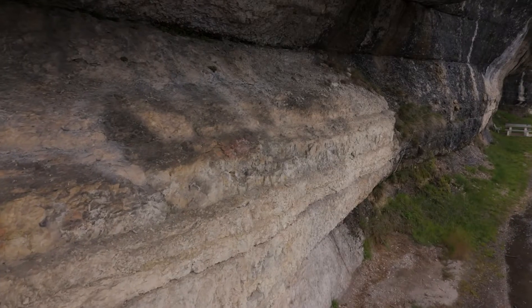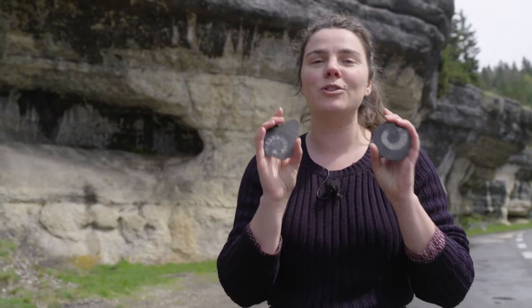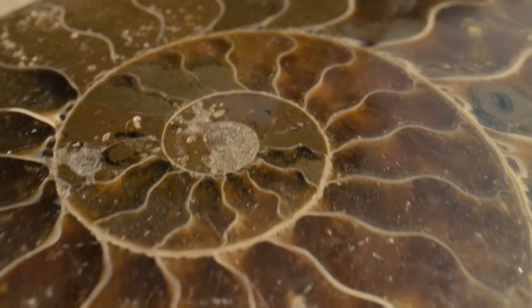All along today's stage you're going to see these kinds of limestones, and they're known all around the world because of these little guys. These are probably the world's most famous fossils. Check out these beautiful spiral shells with the chambers inside. The ancient Greeks thought these looked like the horns of the god Ammon, which is why they're called Ammonites.